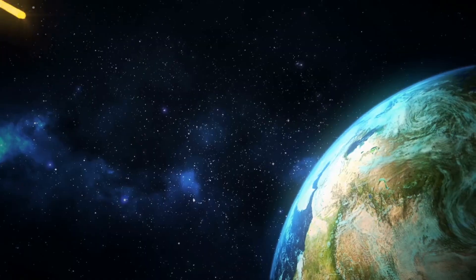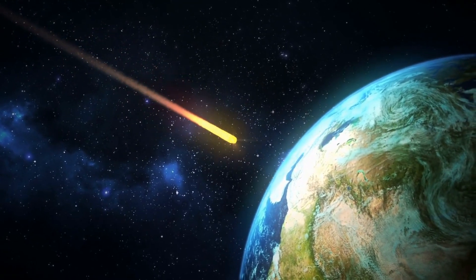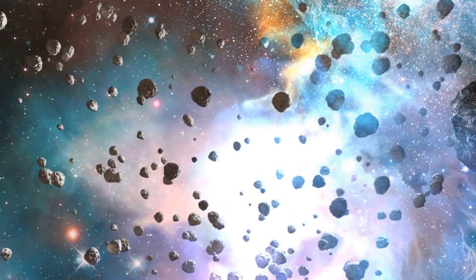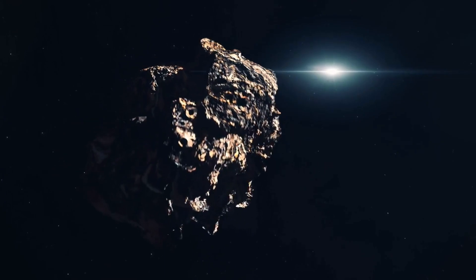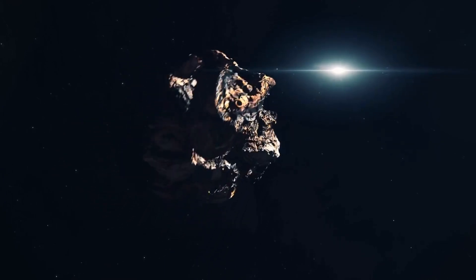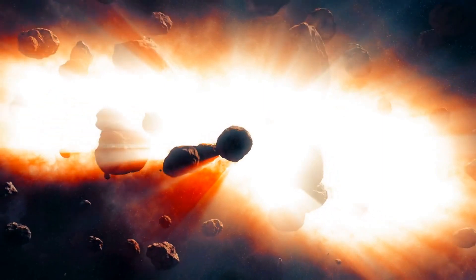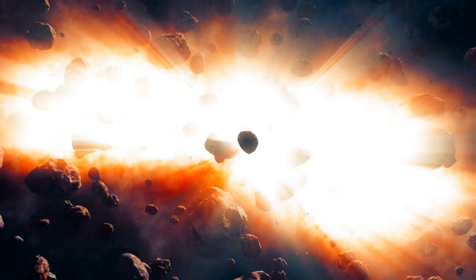Another reason why a comet may appear green is due to the presence of the mineral olivine in the dust that the comet releases as it approaches the sun. Olivine is a green mineral that is common in comets and meteorites, and it can give the dust a green color. This is due to the way the mineral absorbs and reflects different wavelengths of light. Olivine is a silicate mineral composed of magnesium, iron, and silicon, and it is a common component of the rocky material that makes up comets.